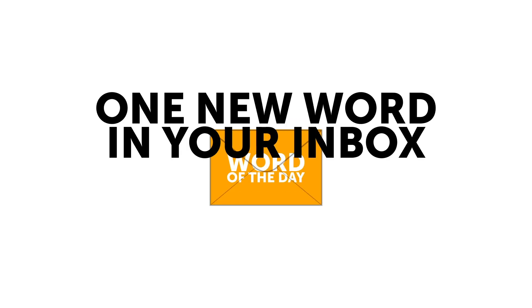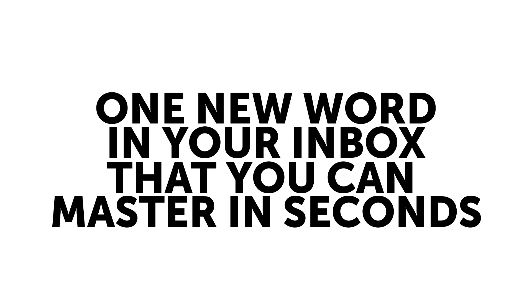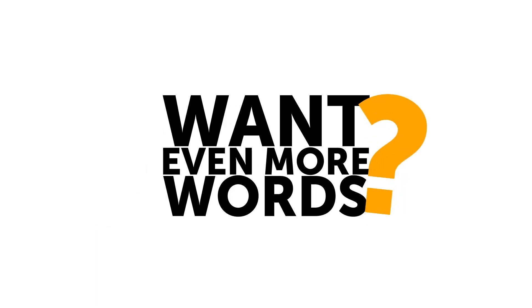Fourth, boost your vocabulary with the free word of the day. Every day, receive one new word in your inbox that you can master in seconds. Want even more words?